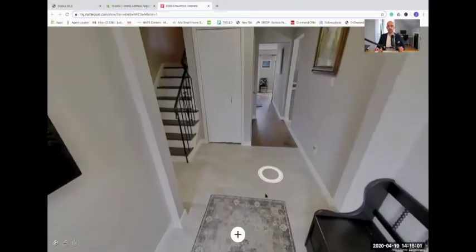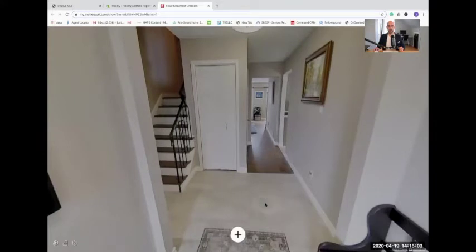This technology is called Matterport. What this is, is it's actually a camera that captures every single inch of this property. There are even tools so that you can measure certain things within the home, which are extremely neat. I'll showcase those a little bit later.